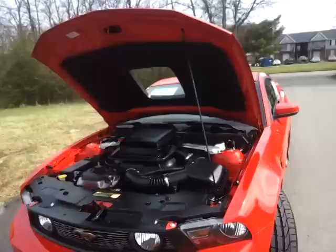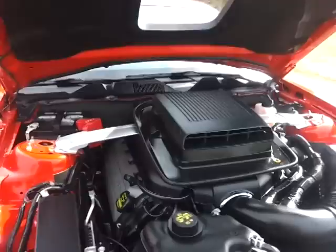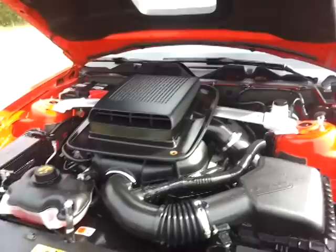It's got the shaker hood on it, a cold air induction, and it's tipping over at 410 horsepower.